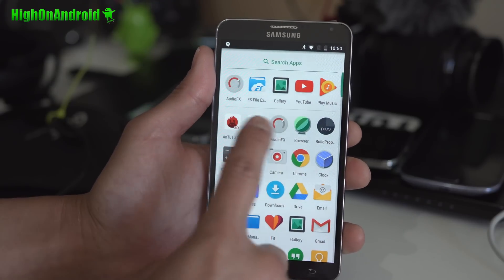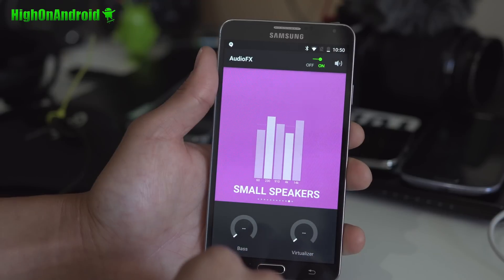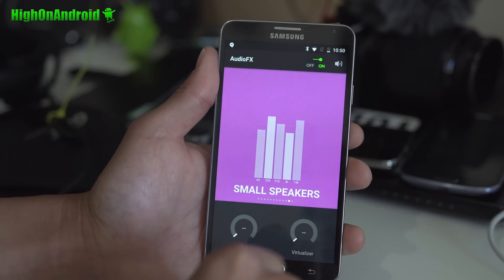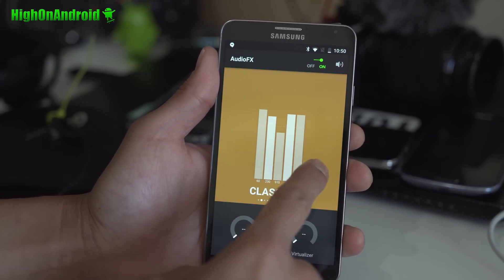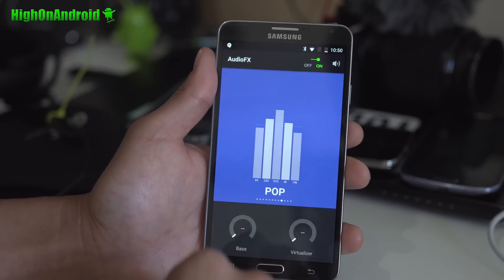For audio, you can go ahead and use the AudioFX app which works very well. You can swipe up to get rid of the split window. This will work on your headphones and speakers with presets and a custom equalizer.